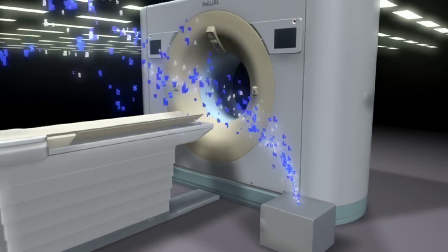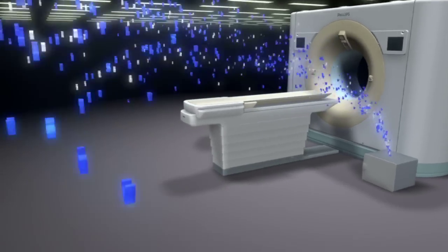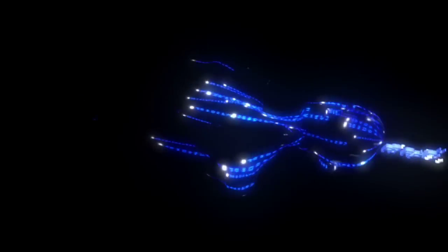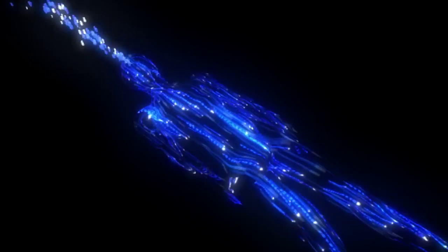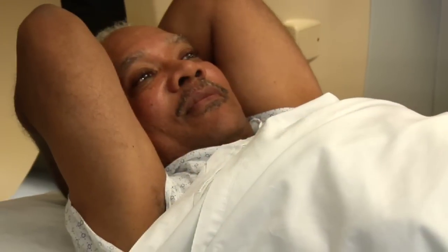Brilliance technology isn't just about the science behind the advanced reconstruction engines or tubes. It's about people — like you, like Jim. That's why we work so hard toward a simple goal of improving clinical effectiveness and workflow efficiency through innovation — a little brilliance that only Philips can deliver.